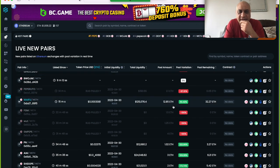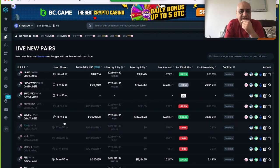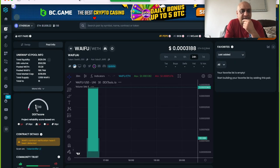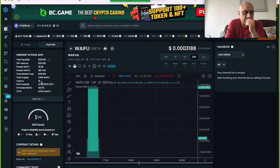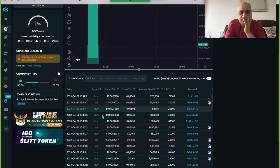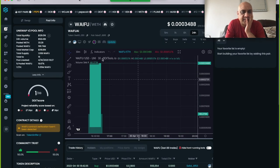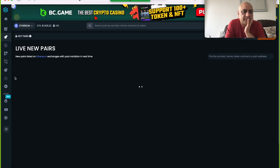I'm going to have a look at this 'Waifu' token. Listed time is important because if you want to make 5x you need to go in early — that's why I focus on live pairs. Again, pretty bad here — the score is 1. There's 0.98 buy, 1.48, 1.68 — this one looks a bit interesting, but again there are no socials, so immediately this is a rug pull.